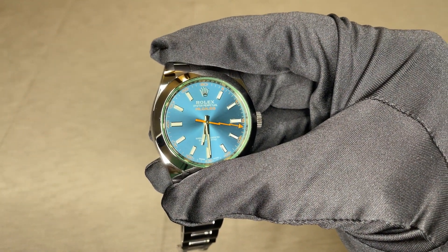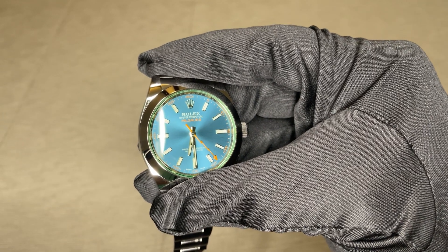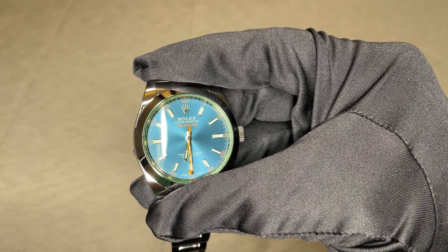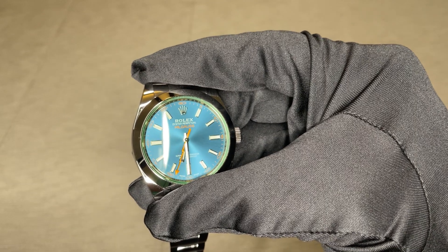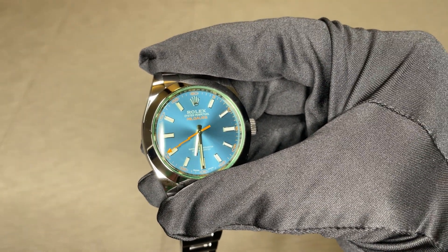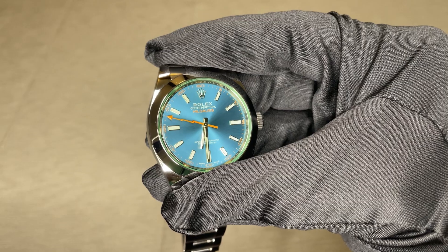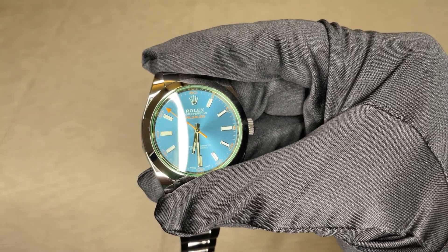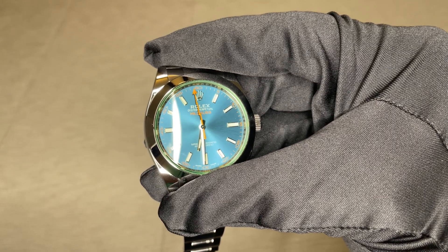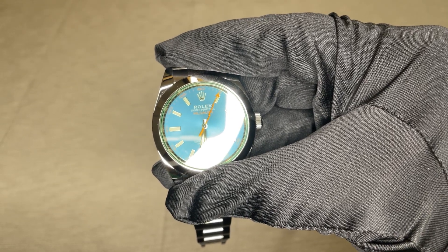The movement is COSC certified. COSC is an organization that determines the accuracy and precision of luxury watches using several parameters — in English, translated as the Official Swiss Chronometer Testing Institute. Being COSC certified means the watch is accurate to minus 4 to plus 6 seconds a day. This Rolex has that certification and more, because Rolex gives it the classification of Superlative Chronometer — a higher internal standard that goes beyond COSC, giving an accuracy of minus 2 to plus 2 seconds per day, superior to many watch brands.